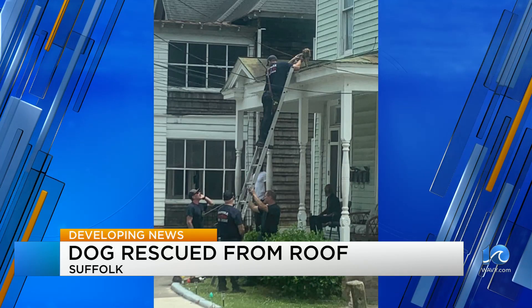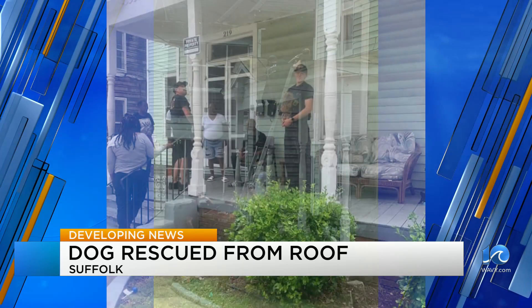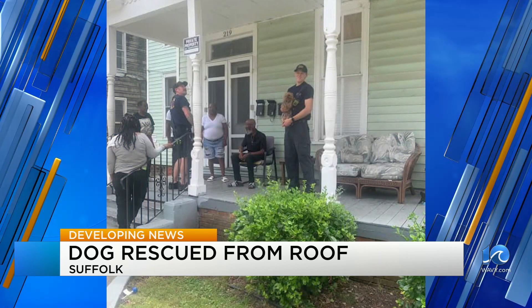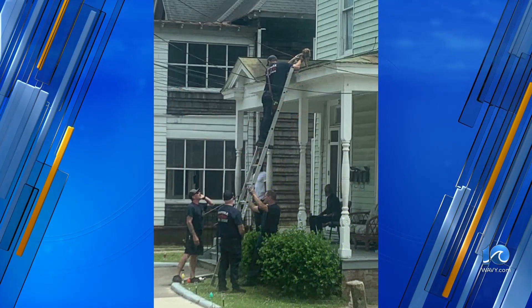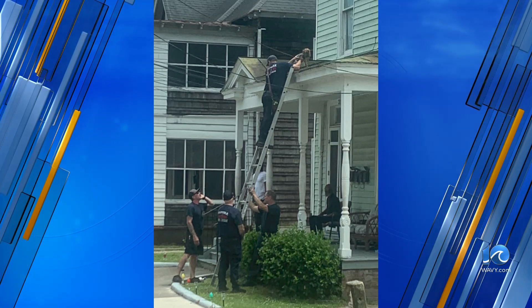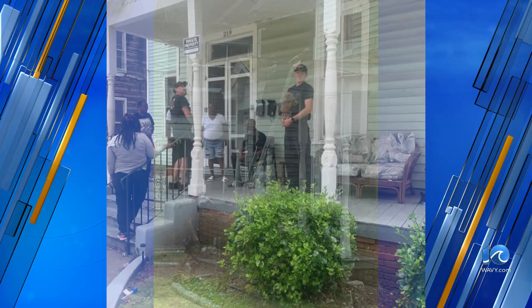Suffolk Fire and Rescue helped get a dog down who was stuck on a roof. Look at that little thing up there, stuck on a roof on a home on Bank Street yesterday. Investigators say the dog likely pushed a window screen open, and that's how it got up on the roof. Look at that dog — like, what's going on.